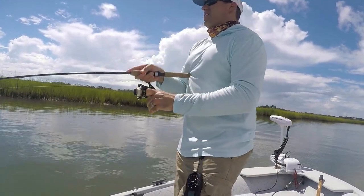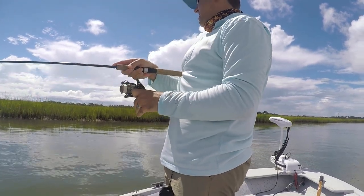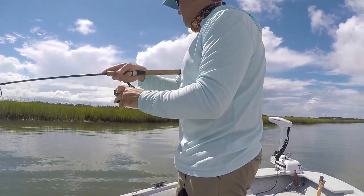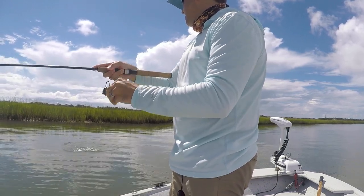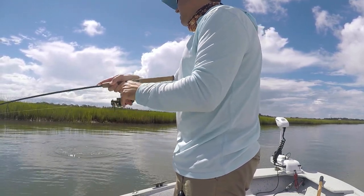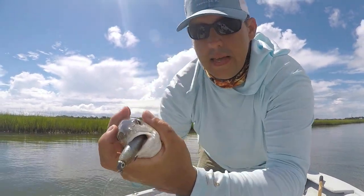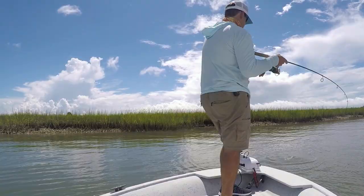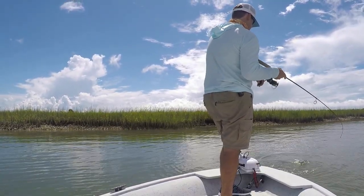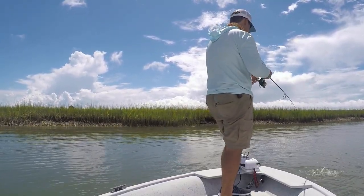There we go — my second cast after applying Pro-Cure, after about 10 casts without it. I had some bites, but now I've got a hookup. A little baby puppy drum! I did it again — look at that, another one, another redfish, another puppy drum!